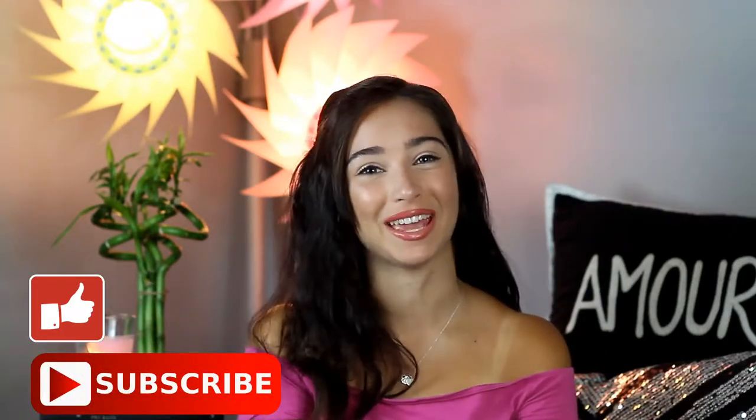Hey guys, welcome back. If you're new here, I'm Francesca and this is Chic Peace Love. If you haven't done so yet, give this video a big thumbs up, subscribe, and turn on those post notifications. Today is my part one to my three-part back to school clothing haul series. The first one is stuff I picked up already. The second one, I'm waiting for a shipment from Forever 21 — that's part two. And part three is going to be my look book. So stay tuned for that. Without further ado, let's get started.